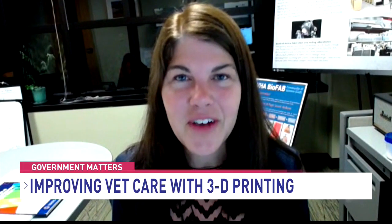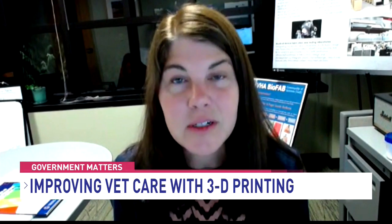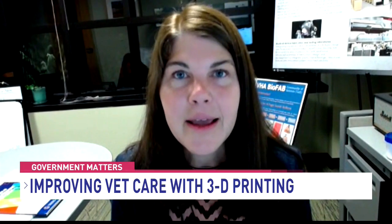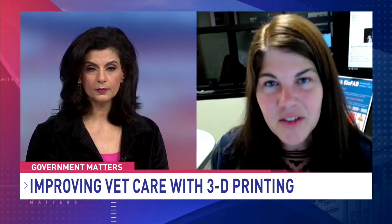3D printing is a very incredible technology that puts the power of creation into healthcare providers' hands and the veterans as well. It's a technology that allows you to fabricate small batch products at the point of care, which means in the hospital. So this means we can do things like make a special brace, a special prosthetic, a special assistive technology device for a veteran.